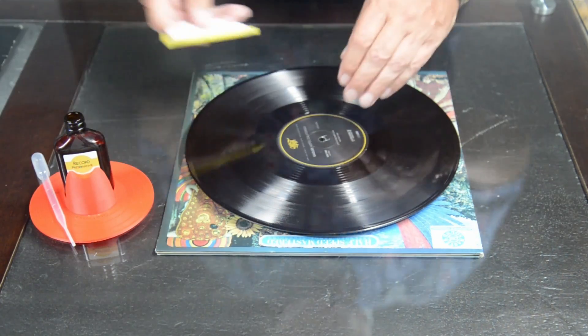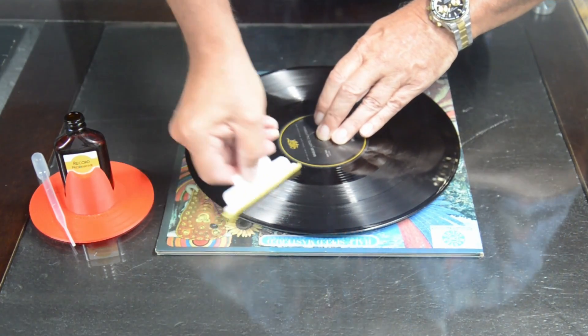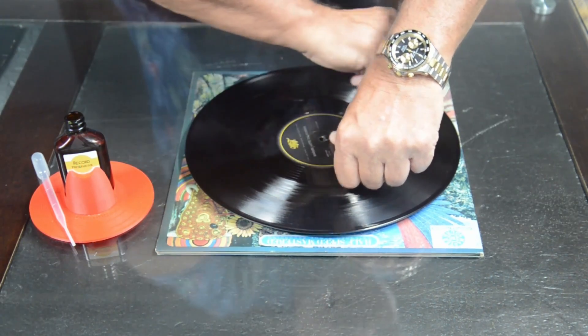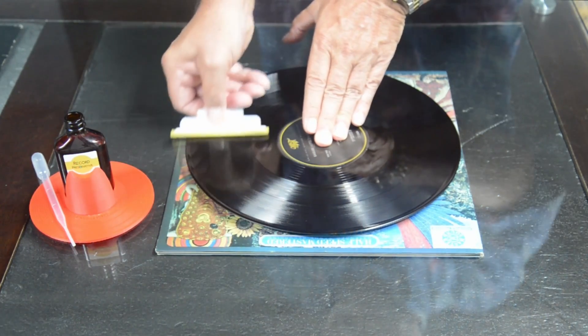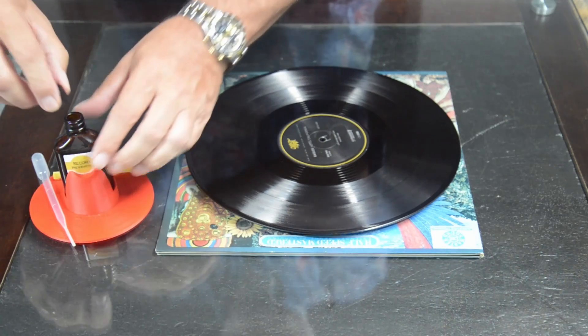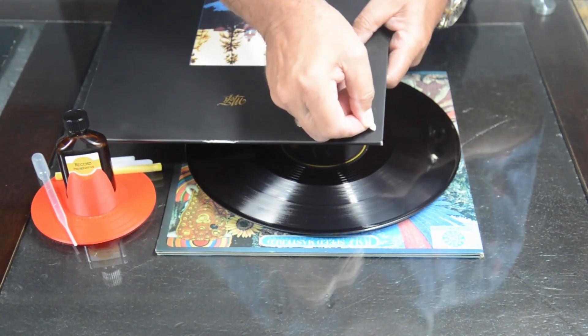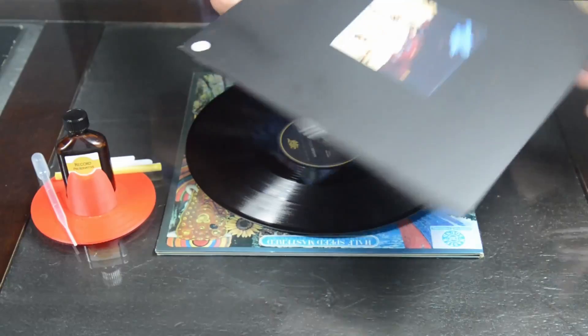All that is left to do is to place one of the LAST dots on the record jacket to indicate that your record has been treated, and you are done. No meaningful waiting time is needed once you see that the carrier fluid has evaporated. And though there is a diffusion process that occurs over a relatively brief period, as the preservative treatment is absorbed into the outermost 10 or so molecular layers of the record surface, you may play or return the treated LP to its sleeve by the time you've put the cap back on the bottle. According to Jeff, chemically speaking, the sonic benefits will improve slightly over a day or two.